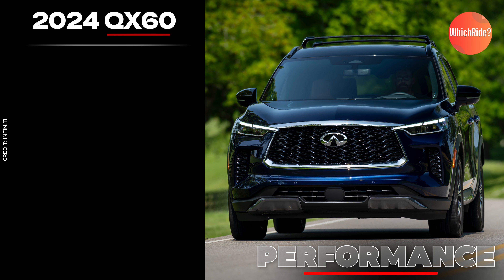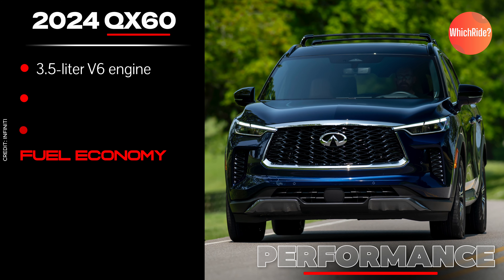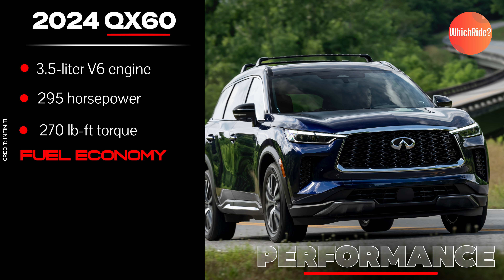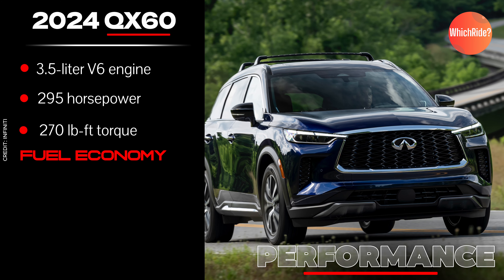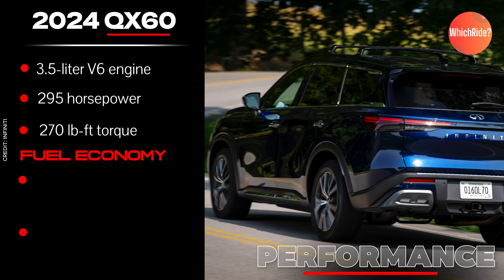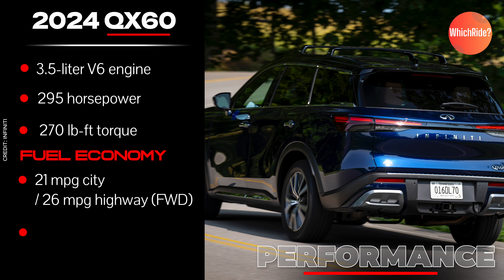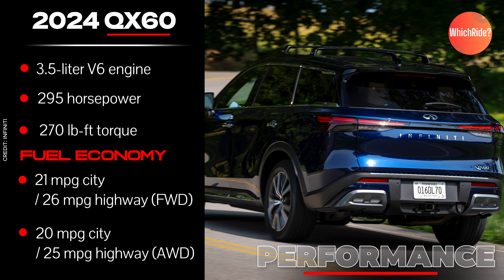Focusing on the 2024 QX60, it is powered by a 3.5-liter V6 engine delivering 295 horsepower and 270 pound-feet of torque. This engine provides strong and reliable performance suitable for a variety of driving situations. The 2024 model achieves an estimated fuel economy of 21 MPG city and 26 MPG highway for front-wheel drive, and 20 MPG city and 25 MPG highway for all-wheel drive.